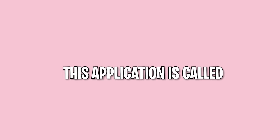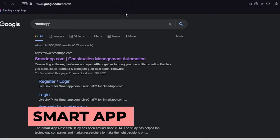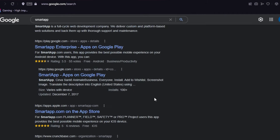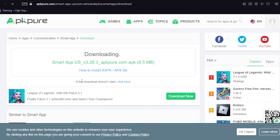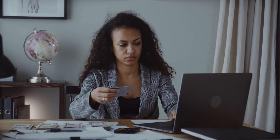We're down to the last application I have for you. This application is called Smart App. You first have to take a short survey when you sign up to see if you're qualified to participate in the Smart Apps Research Study. You have to download the app before you're able to take the short survey. If you qualify, you can install the application on your mobile device and start participating in surveys to earn rewards.